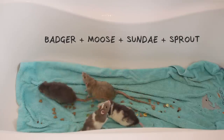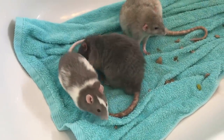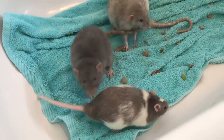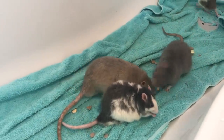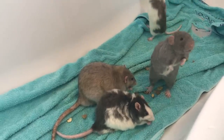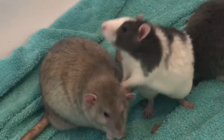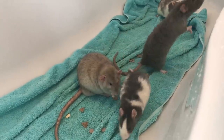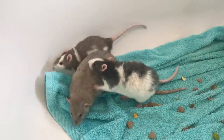There was just lots of sniffing and curiosity towards each other, which is to be expected, but there was nothing negative at this stage. As you can see, they're mostly just doing their own thing and they were relaxed enough to eat, which is a good sign. Badger was acting really sweet straight away — he was grooming the other rats and acting really social towards them, which is another really good sign.